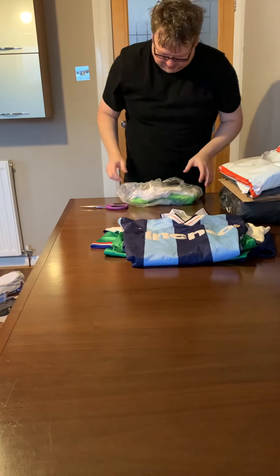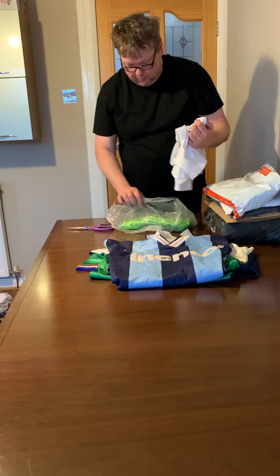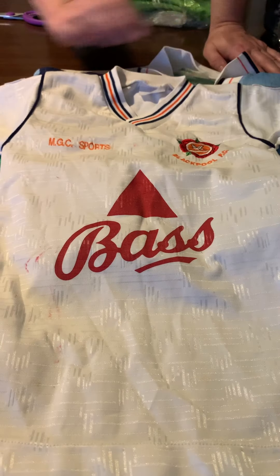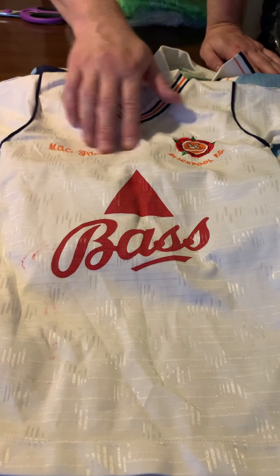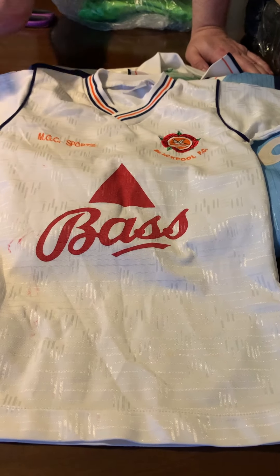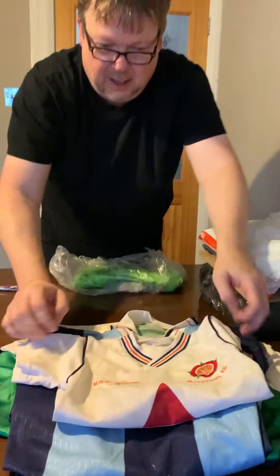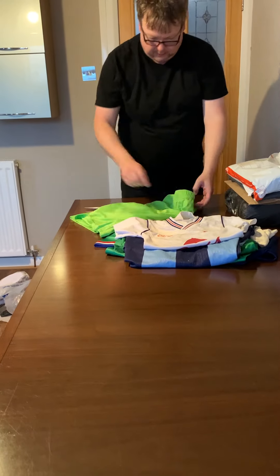Also in the same package, although in a very small size, we have an MGC Sports 89-90 away shirt. Tiny, yes, but these shirts from this period for some of the lower division clubs are incredibly rare. Condition is pretty good, there are a couple of marks but that's neither here nor there. Really nice fold-over collar with seagulls in the background. I think this was thrown in as a freebie because of the postage cost.